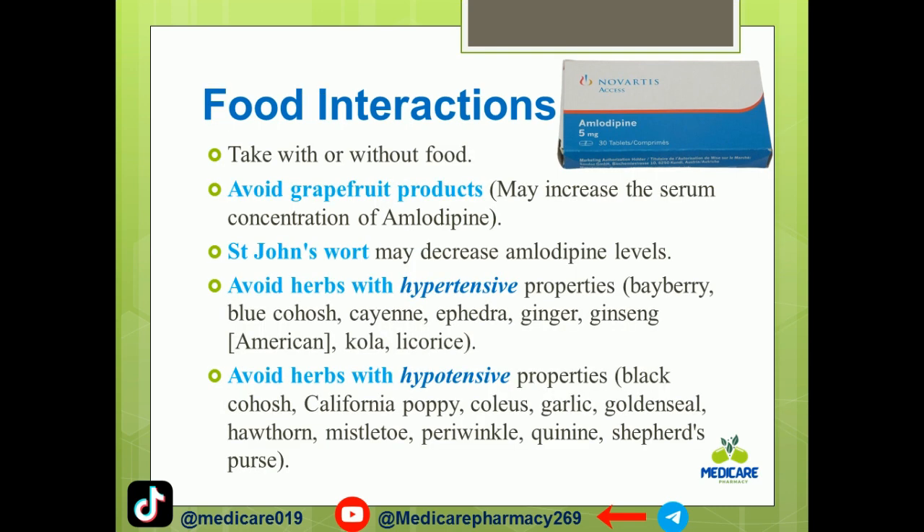Food interactions: amlodipine may be taken with or without food. Grapefruit products may increase the plasma concentration of amlodipine and should be avoided.